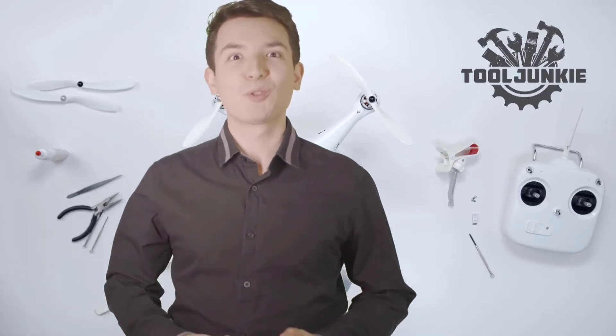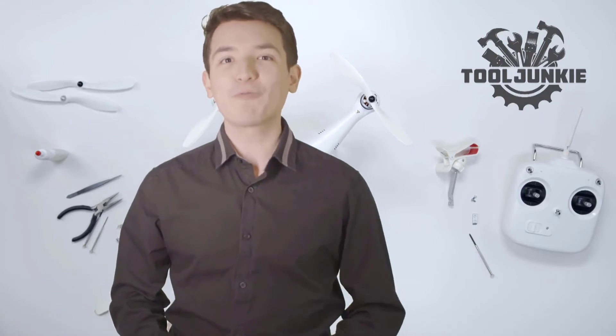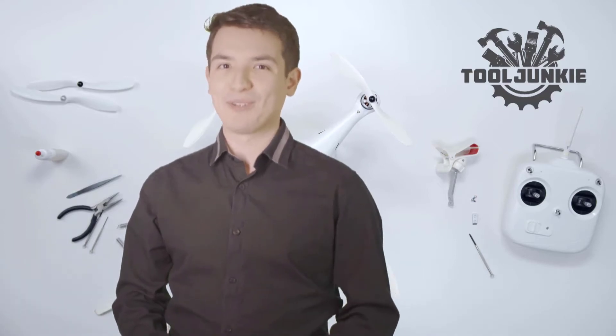Hello everyone, welcome to Tool Junkie. When it comes to buying the right tools, there's a lot to look out for. That's why today we're going to review the five best models for you, and we've ranked them by many different factors such as product features, price, performance and more. Make sure to check the product links in the description for more information. Let's get started with the video.